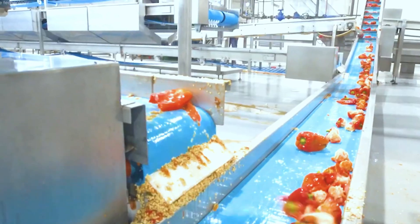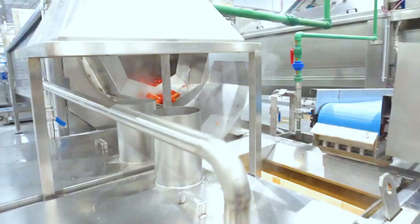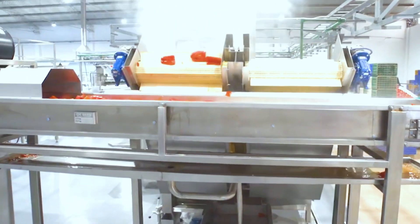The cans are sealed, sterilized, and labeled, ensuring they are safe and shelf-stable for global distribution.